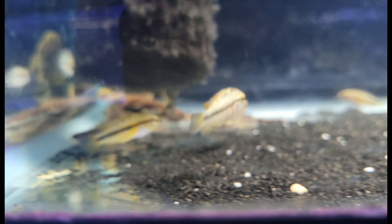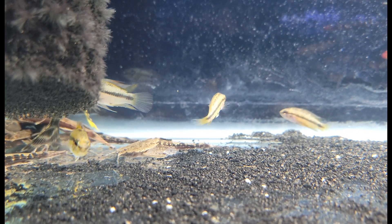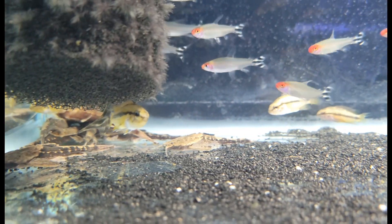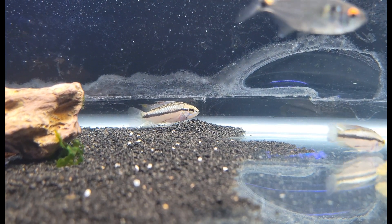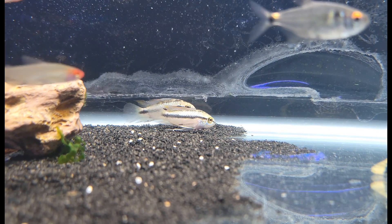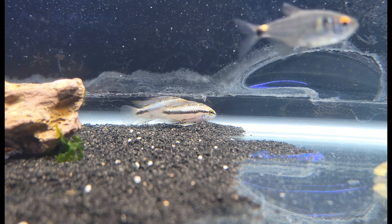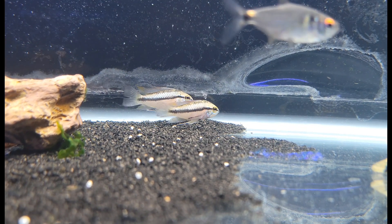These guys are the Apistogramma trifasciata — a gorgeous species. On top of just having a beautiful powder blue body shape with some really nice big tall fins, they're also well known for being one of the smaller Apistogramma species. So those of you who like to keep nanotanks, these guys make a great addition, and they just get this beautiful blue color with age and contrast well with dark backgrounds and green plants.